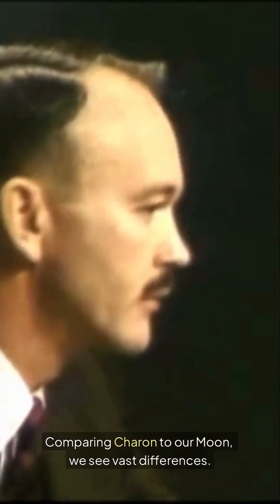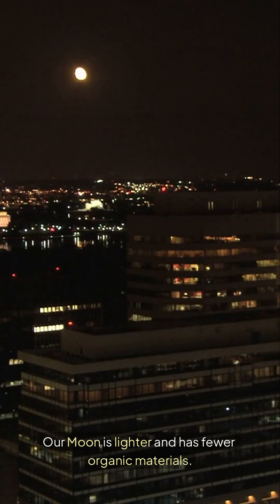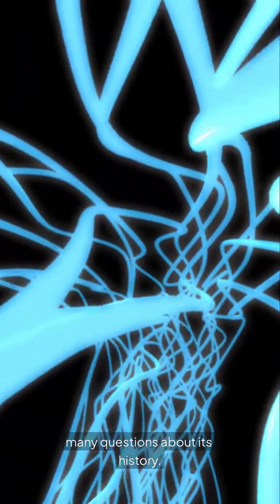Comparing Charon to our moon, we see vast differences. Our moon is lighter and has fewer organic materials. Charon's unique features pose many questions about its history.